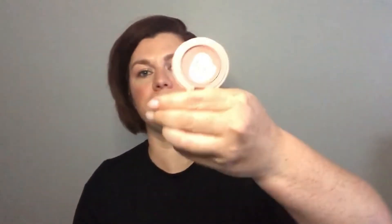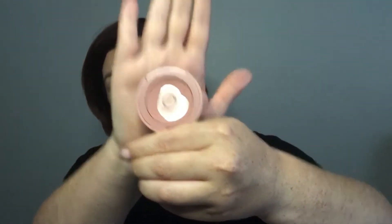The second blush is from Tarte — their Amazonian Clay 12-Hour Blush. To be honest, I have not used this a ton, but to be fair this is a mini size and I'm almost done with it. My goal is to use it all up. It's a really beautiful color, a very similar tone to the ColourPop — one is a powder and one is a cream. I'm really excited to try to finish it completely.